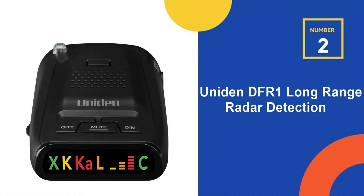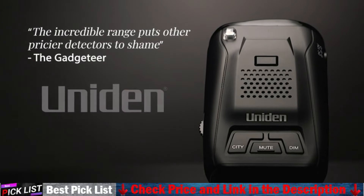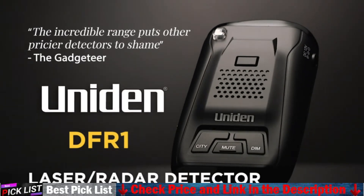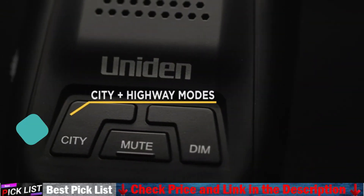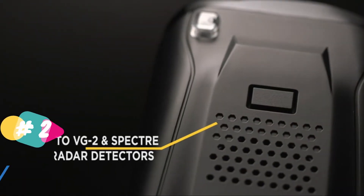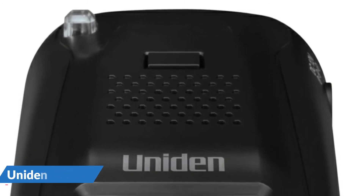Our second best radar detector under $100 is the Uniden DF-R1 long-range radar detector. The Uniden DF-R1 is a long-range laser and radar detector that can assist and warn you from a great distance away. Its dual-mode operation of city and highway mode allows it to be used on any road. The brightly colored iconic display makes it easy to read while driving, with a modern graphical representation of signal strength in the form of meter bars.